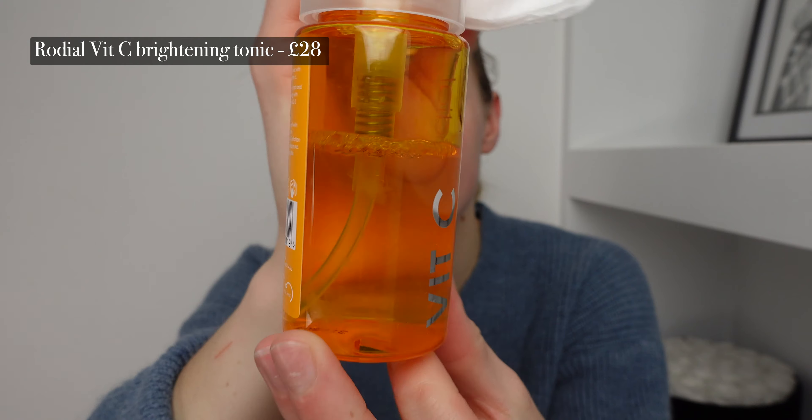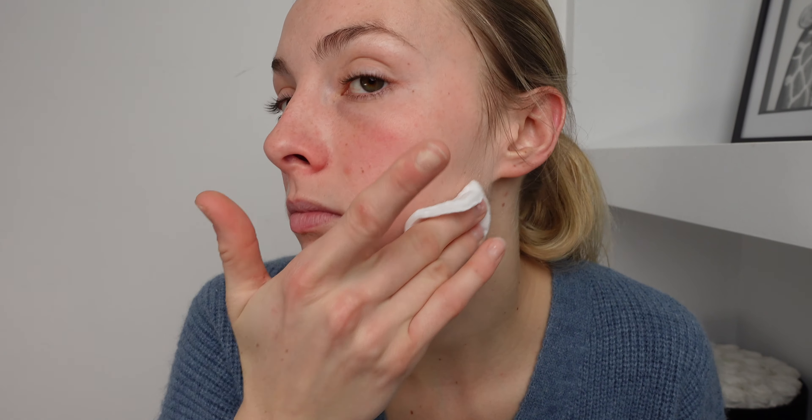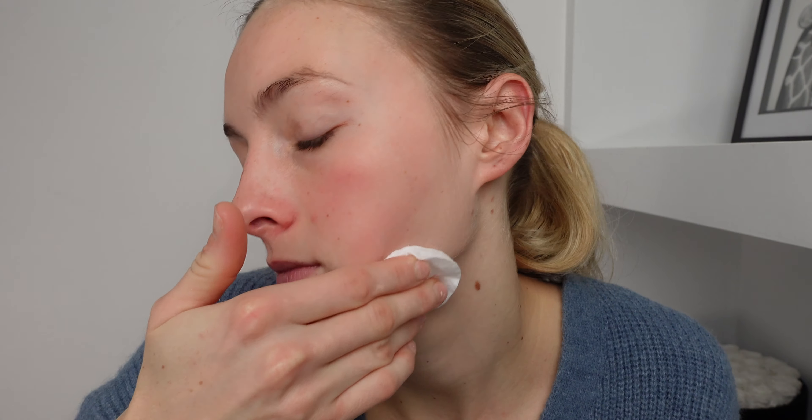I just have this Vitamin C one from Rodial again — it's called the Brightening Tonic. I just do two pumps onto a cotton wool pad and then I wipe the toner across my face. I don't really rub too hard on this one, just wipe it across the surface of my skin making sure it gets in every single pore. So if your face wasn't feeling clean before, it's definitely going to now.